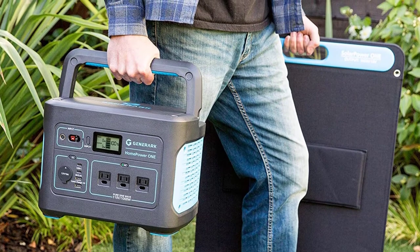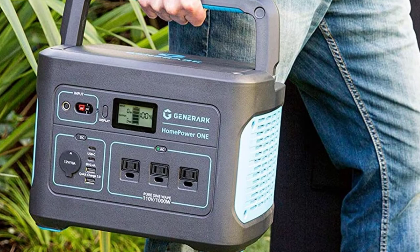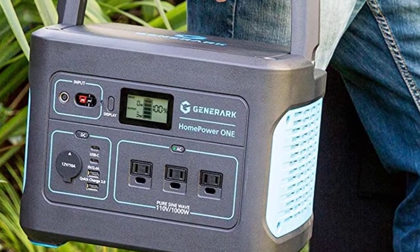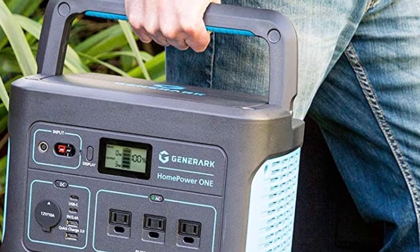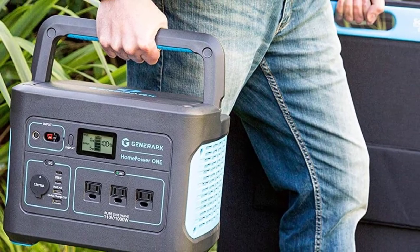The solar panels are lightweight and fold in half for easier and more secure transit and storage. When you unfold them and pull out the kickstand, all you need to do is attach the solar panels to the battery and you are good to go. Quick and easy setup is something we really appreciate in products like this.